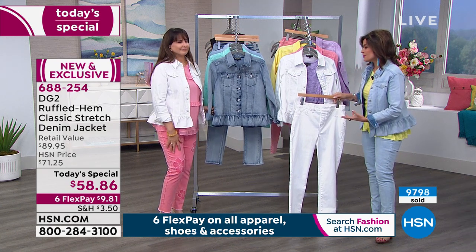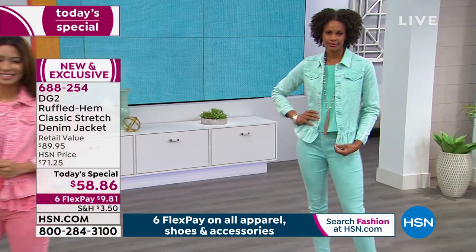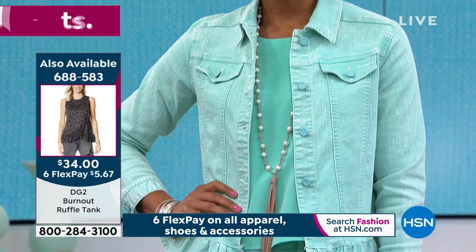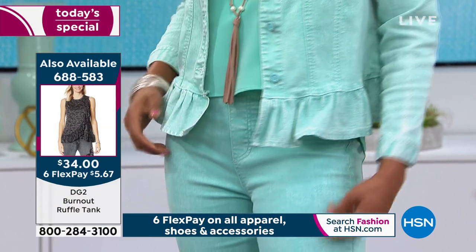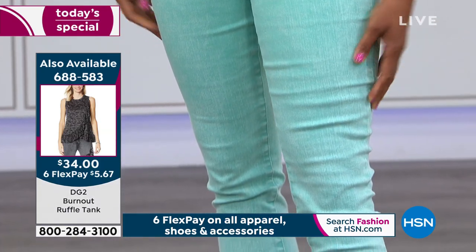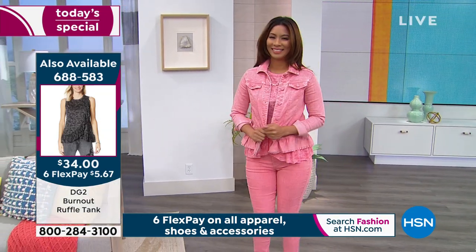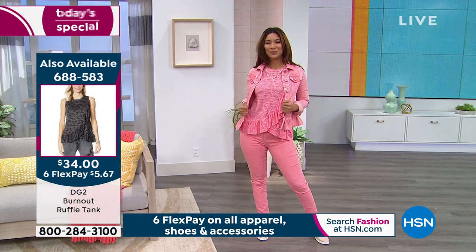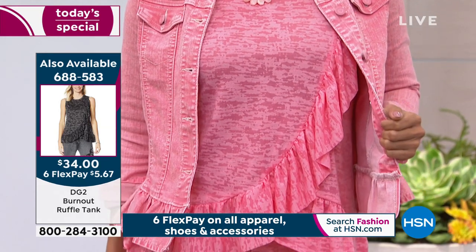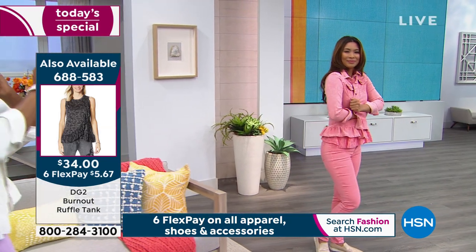Purple with white — a fantastic, fresh, floral kind of feel. If you did this entire outfit on a flex payment, it's under $24 to get it home. And with anything we offer, you have 30 days to try it, wear it out. If you don't love it by the 29th day, you're welcome to send it back. The burnout ruffle tank is $34, five dollars and 67 cents on flex. Whether you go monochromatic or with a pop of color, go with all three pieces if you can and take advantage of that flex payment.